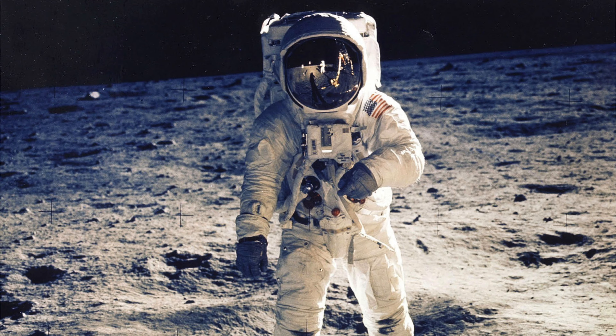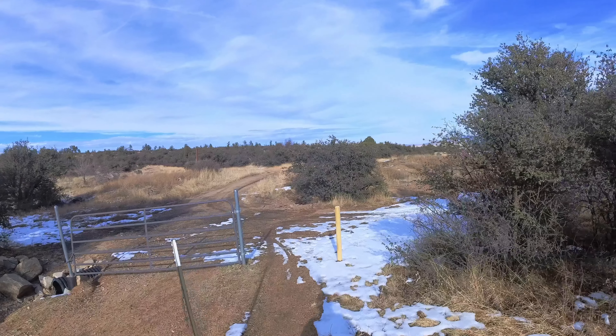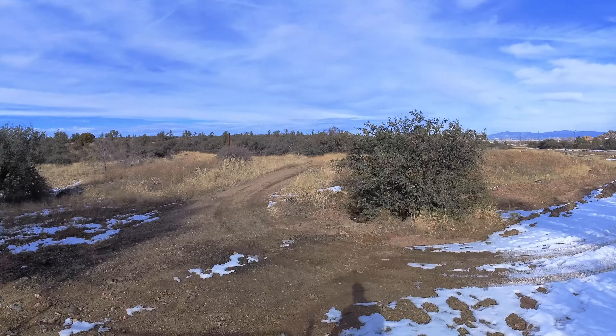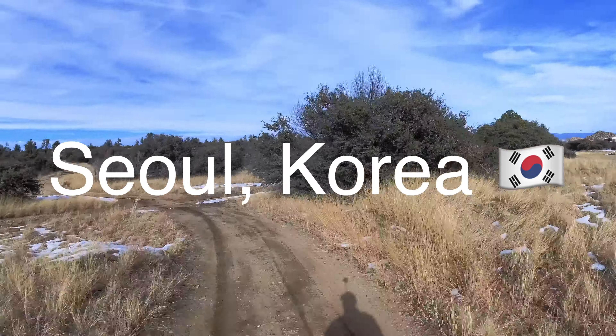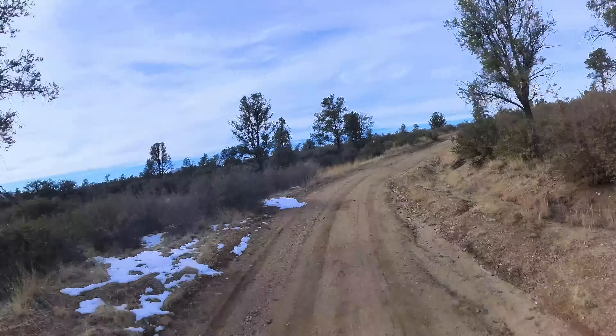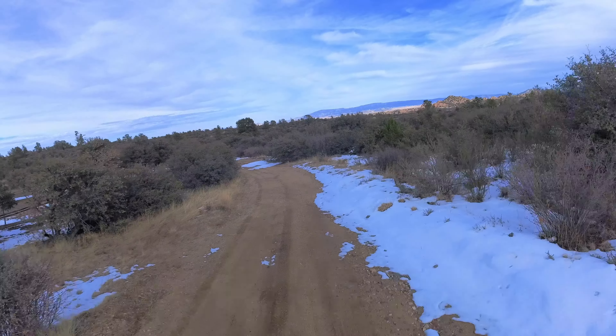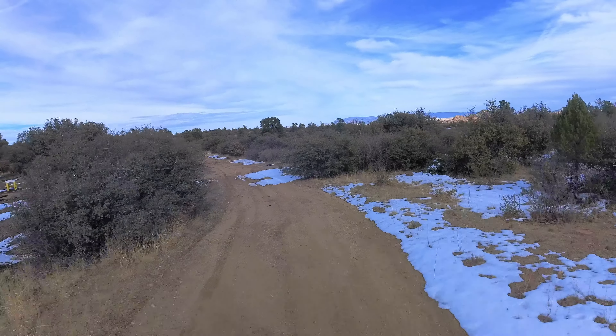I could hear coyotes crying and nocturnal animals making sounds. This place is literally full of nature. As a person who grew up in Seoul, Korea for more than 19 years, I think I may have been so tired and stressed about urban life — and I think that's why I love nature so much.